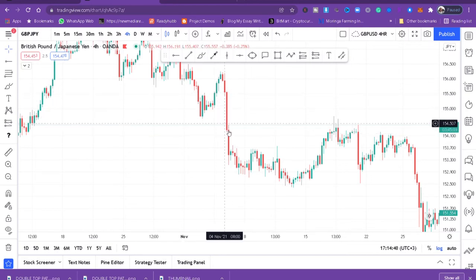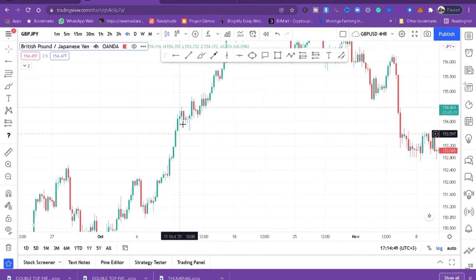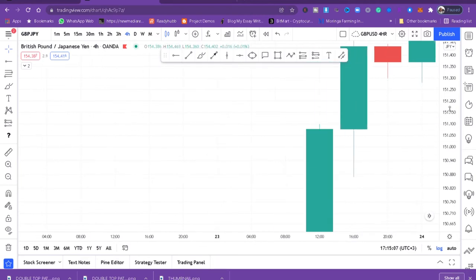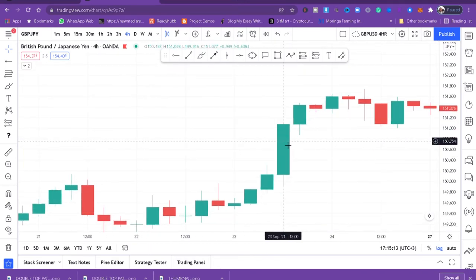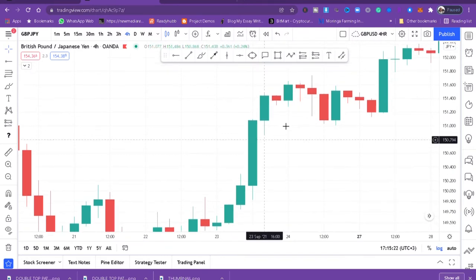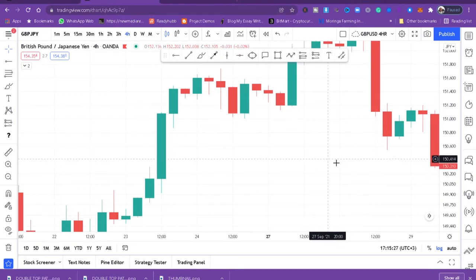These three are bullish momentum candles. Momentum candles are easy to spot because they are big. A marubozu candle is a very big candle with a very small wick on top. Marubozu candles are easy to spot because they don't have a wick on top if bullish, or a long wick below if bearish.